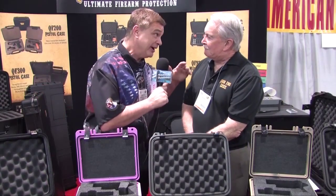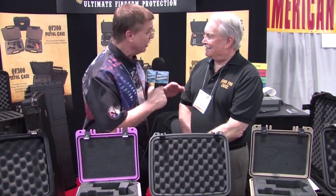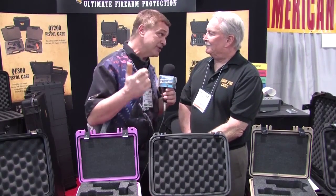Well, everybody knows when you go to the range, one of the things you want to do is have all of your equipment organized, have all of your weapons organized, make sure they're in cases — so when you bring them off the table to the range, you don't have those range masters looking at you with all those funny looks. And you've got this all solved right here.